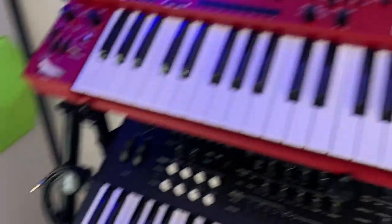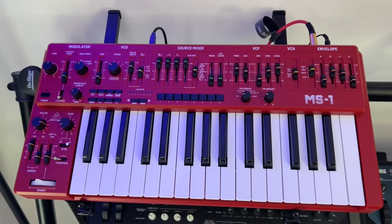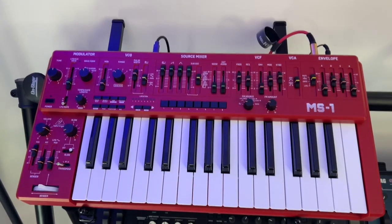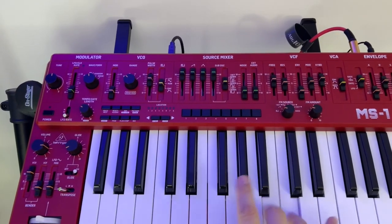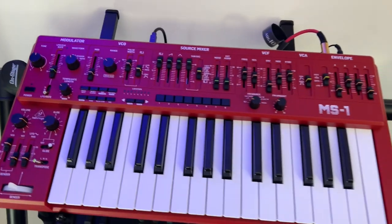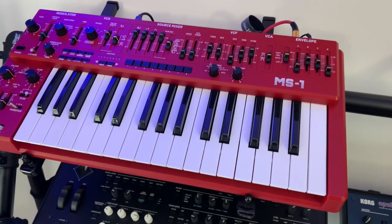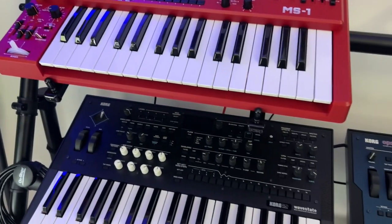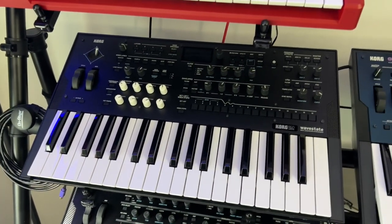This side of the room we have the Behringer MS1. Love this keyboard — just got it, a lot of fun to play. Just starting to figure it out. It feels okay — it's Behringer, they make cool stuff. Pretty happy with Behringer stuff. I know a lot of people hate them but I don't care — I love them. They keep making stuff inexpensive and good.